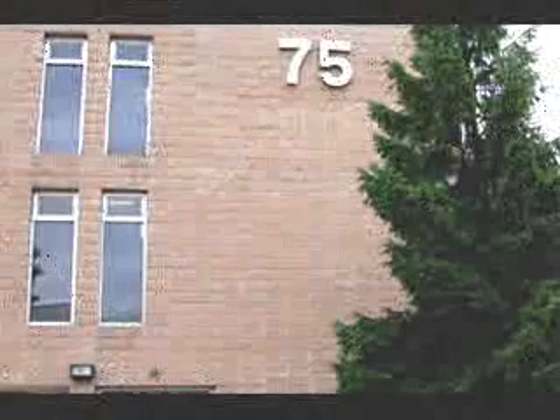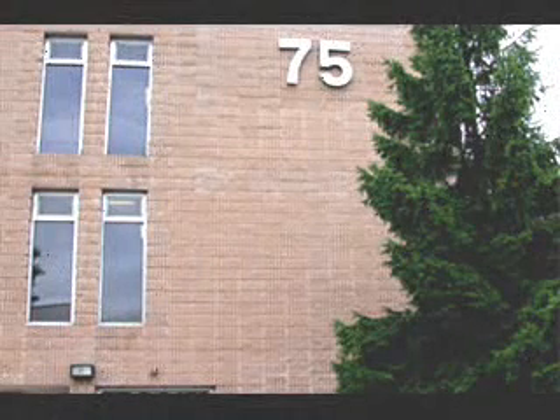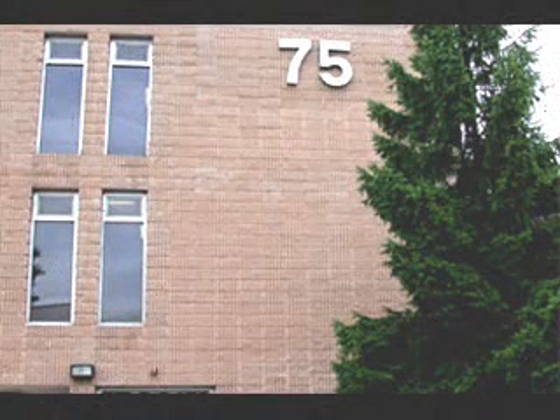This is our office. It's 75 Bloomfield Avenue in Denville. It's right off of Main Street, and this is where you'll be coming to our office.